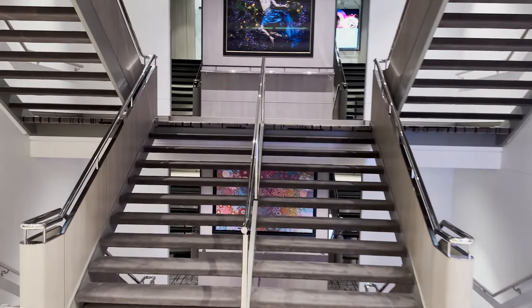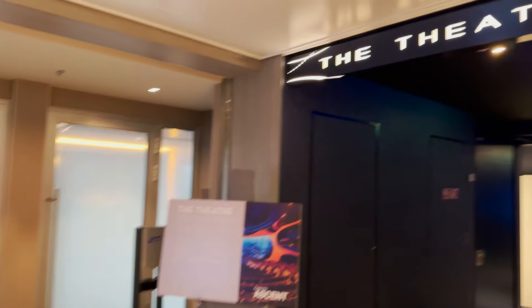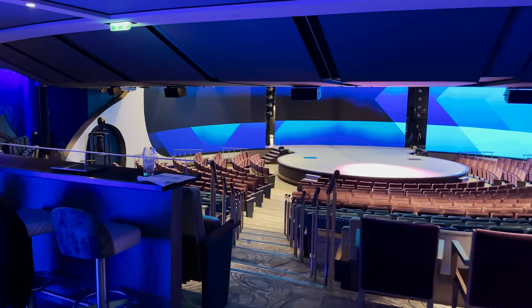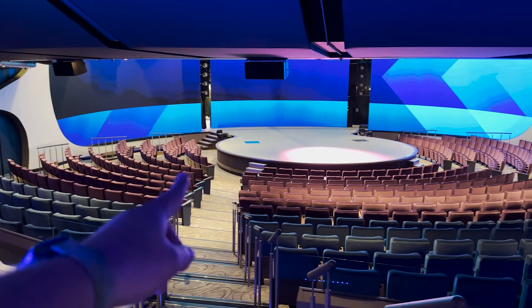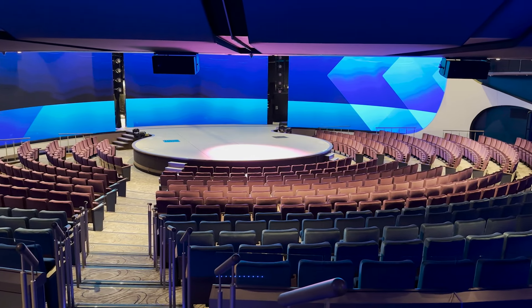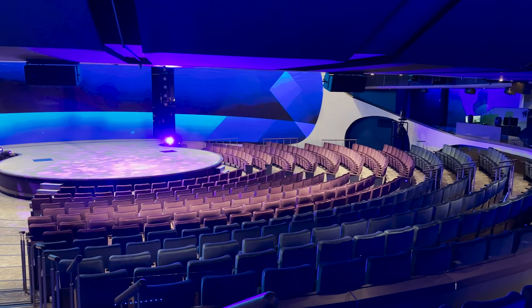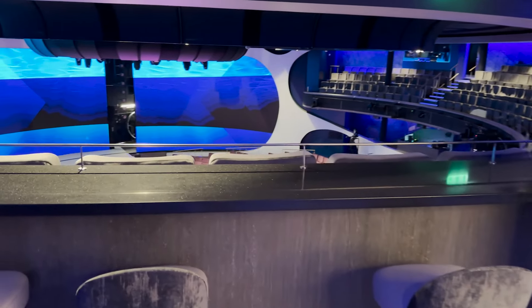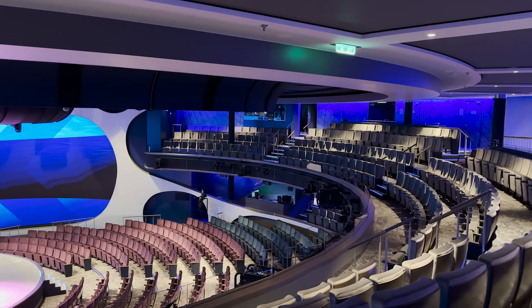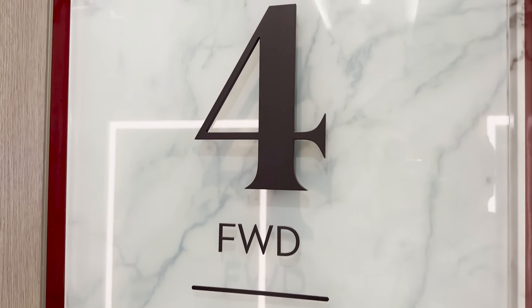The only thing remaining at the forward part of deck four is the entrance to the theater, accessible from either port or starboard. The theater — simply called The Theater — is the main production show space on Celebrity Ascent, featuring a circular stage that protrudes into the audience with large screens instead of a curtain for visual effects. There's an upstairs with bar rail-style seating and additional standard theater chairs, with great views from any spot.